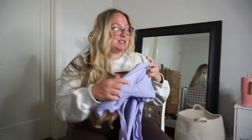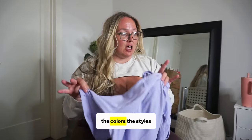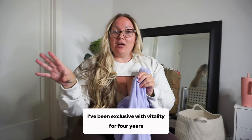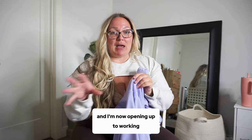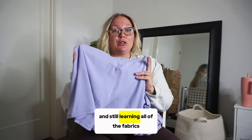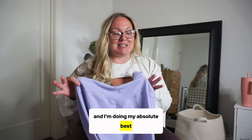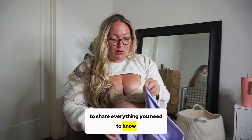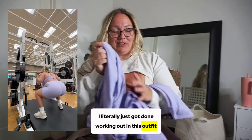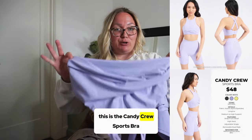I'm starting with what I have to say is probably my favorite set — super hard to say because this whole collection is so me, the colors and styles. If you're new to following me, I am brand new to Buff Bunny. I've been exclusive with Vitality for four years and I'm now opening up to working with other brands. I've done my homework and I'm doing my absolute best to share everything you need to know.